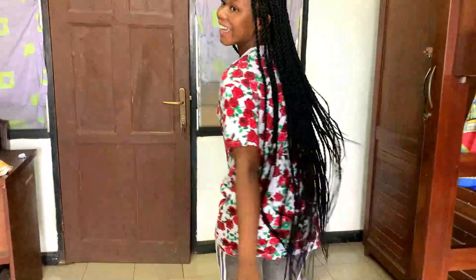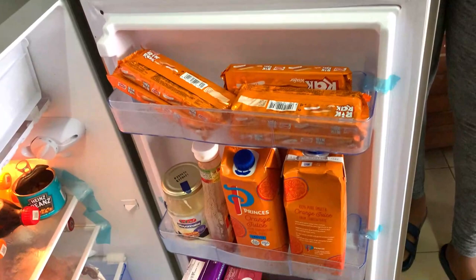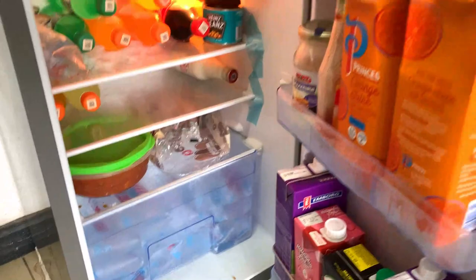I want to see what's in your fridge. That's actually my roommate's fridge, not mine. Look at that — wow.